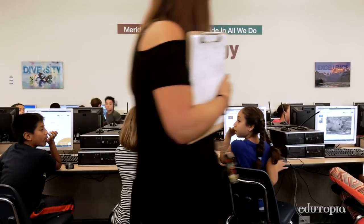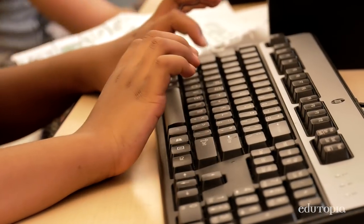Here at John Berry, technology transformed our school. When we went to one-to-one devices, we saw a huge increase of student engagement.